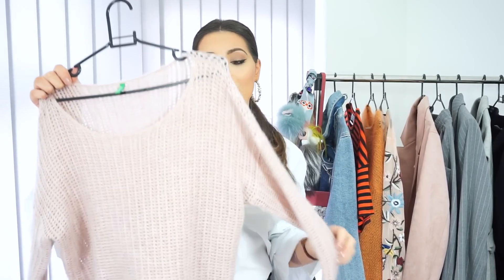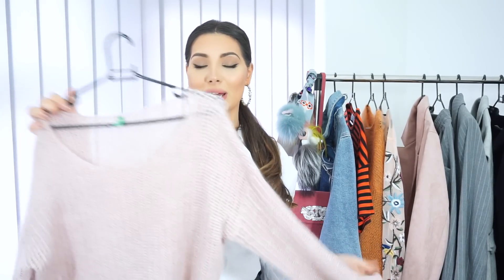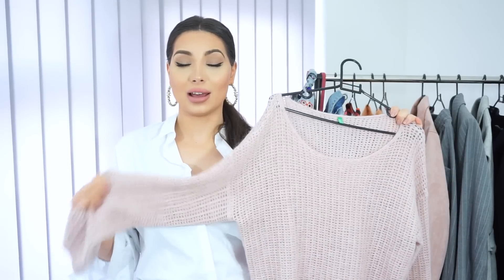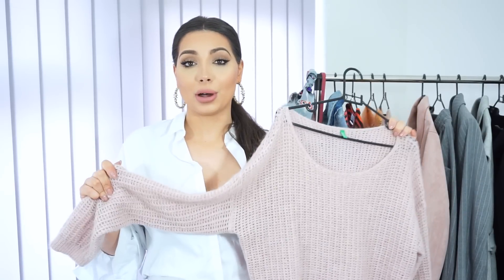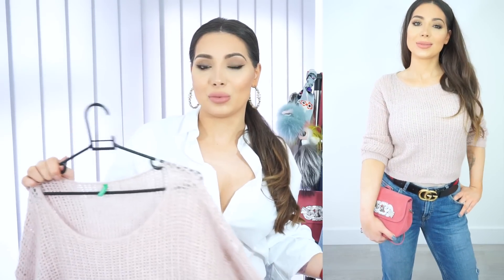Pink is so on trend this spring. I'll start with this jumper from United Colors of Benetton. It's not a bright pink — it's like a baby pink pastel colour, and pastels are so on trend as well this season. You definitely need a lighter knitted jumper for spring, as it gets a bit chilly especially here in England, in the evenings or early in the morning.